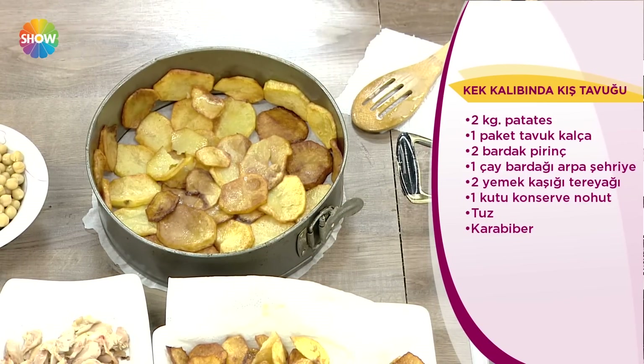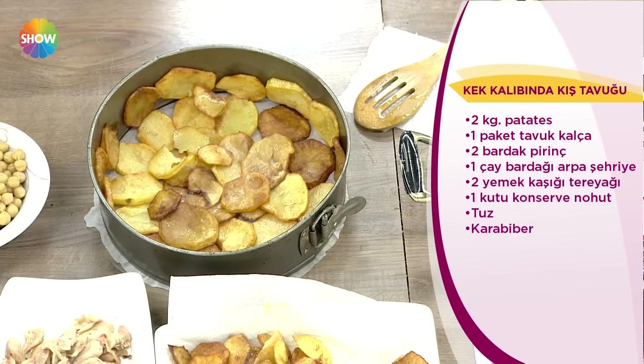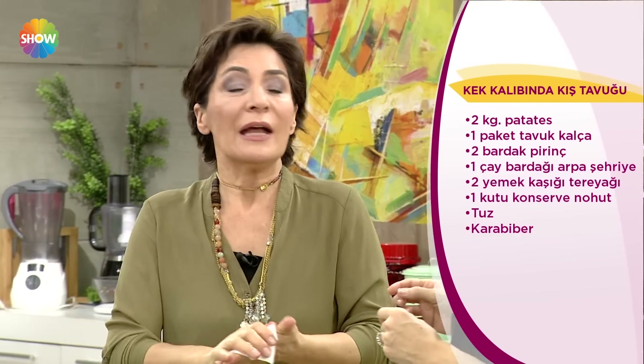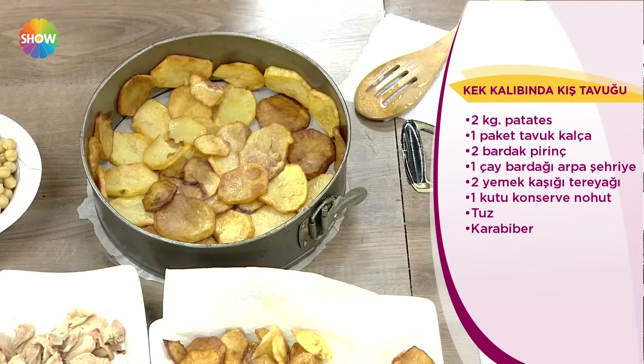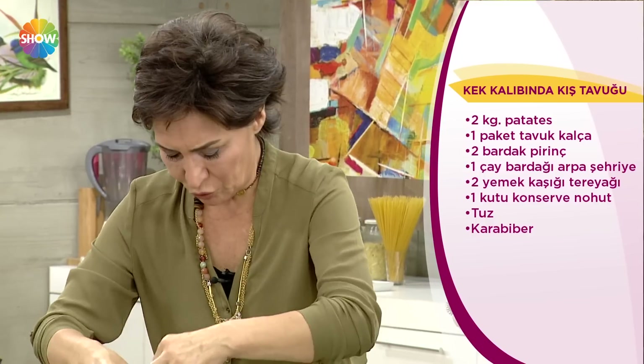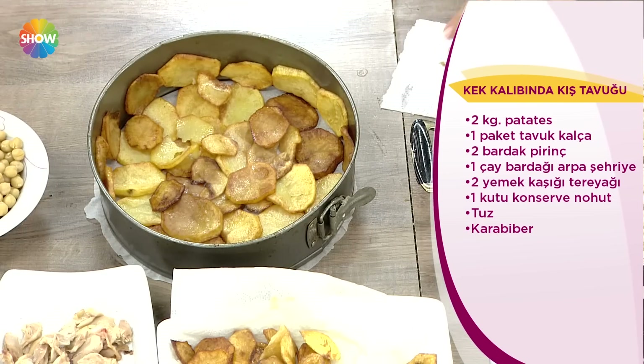Niye seviyorum bu yemeği? Her şey içindeydi. Sebzesi, pilavı, pirinci. Onu da etli yapmıştık; etli bir kış pilavı yapmıştık zannediyorum. Bu da onun gibi bir şey. Şimdi ne yapacağız? Patateslerin üstüne biraz pilav diziyorum. Birazını bırakacağım çünkü üstünü pirinçle kapatacağım tekrar.